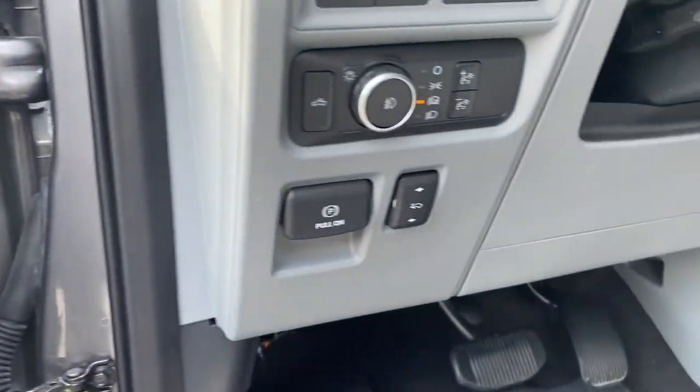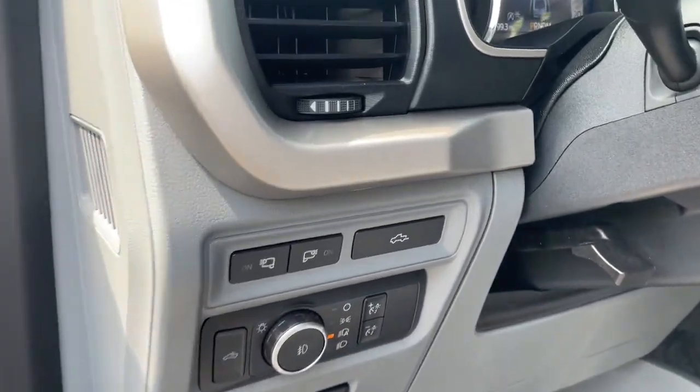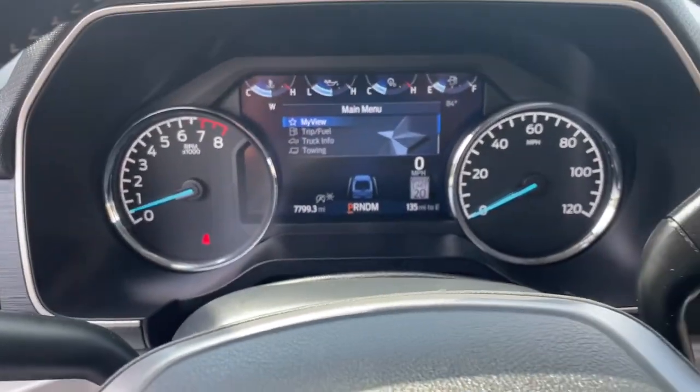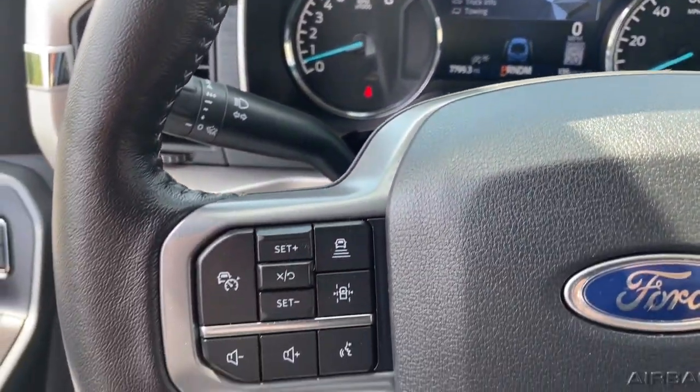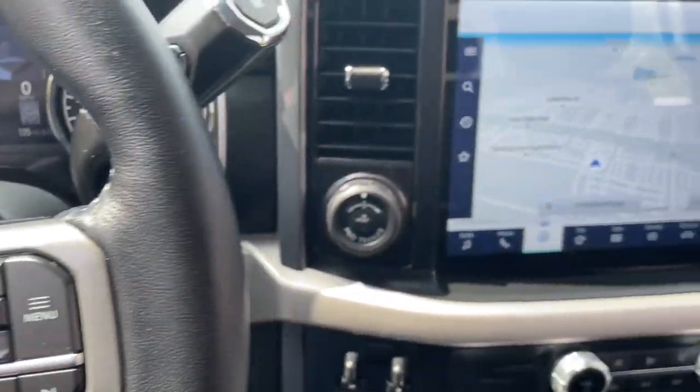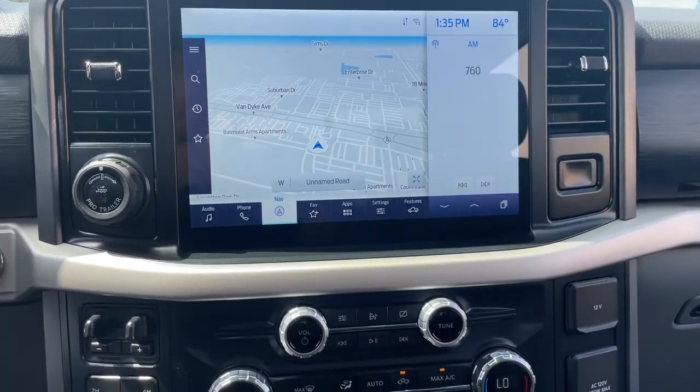These are just some of the great options this vehicle comes with: navigation system, heated driver's seat, keyless entry, backup camera, fog lamps, heated mirrors, iPod and MP3 input, lane-keeping assist, power passenger seat, and remote engine start.